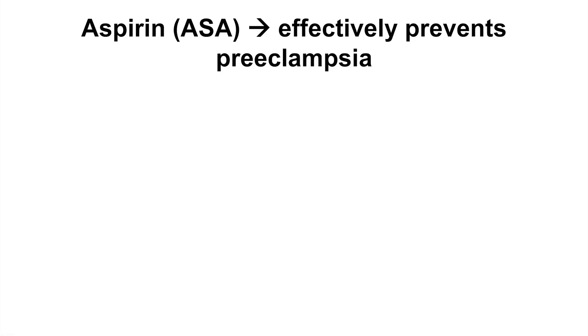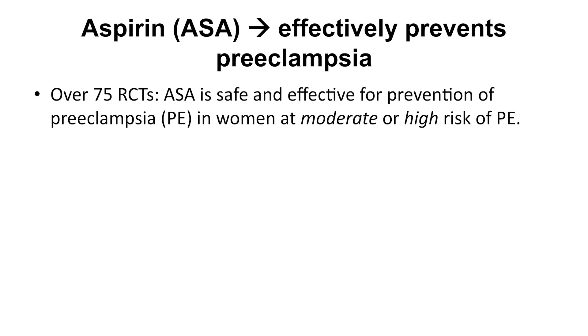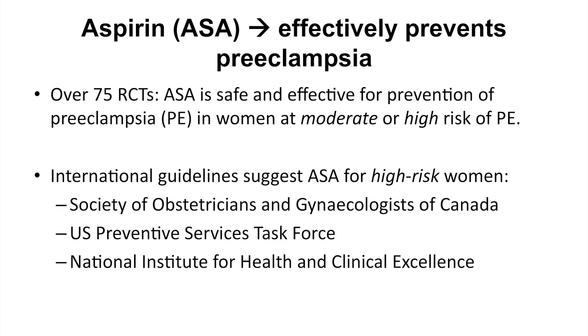We know that aspirin has the capacity to prevent preeclampsia in women deemed to be at higher risk. This aspirin prophylaxis has been validated through many randomized clinical trials in pregnancy, and several international organizations who have published guidelines endorsed the use of aspirin. One of the issues has been the inability to identify which women are truly at high risk of preeclampsia and who warrant aspirin.